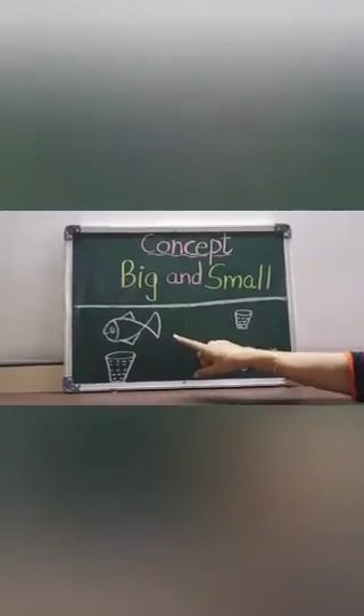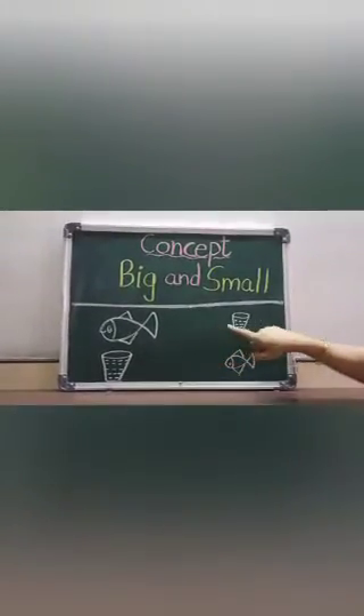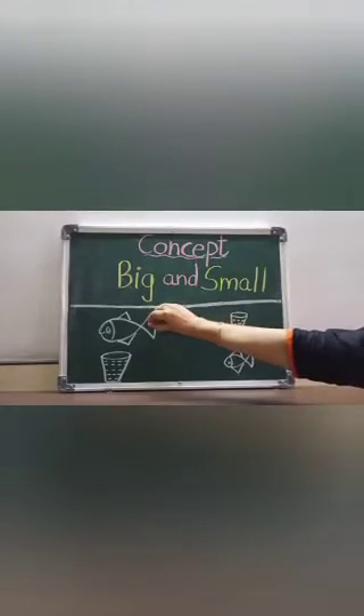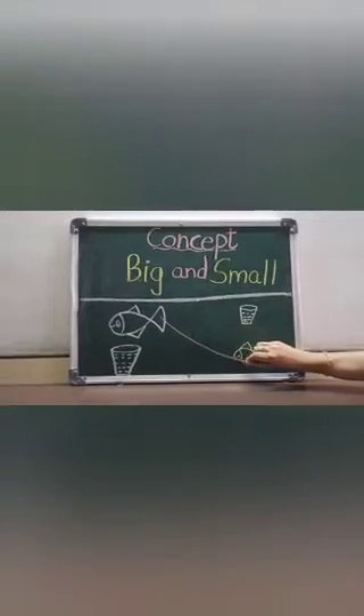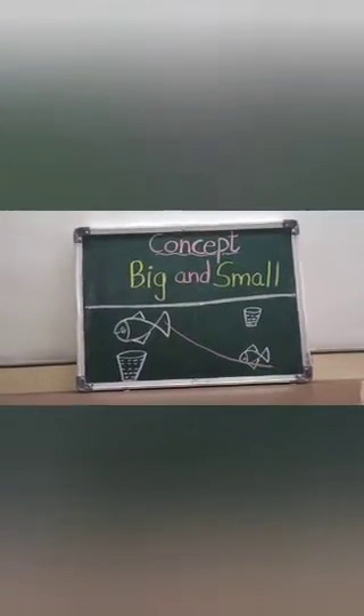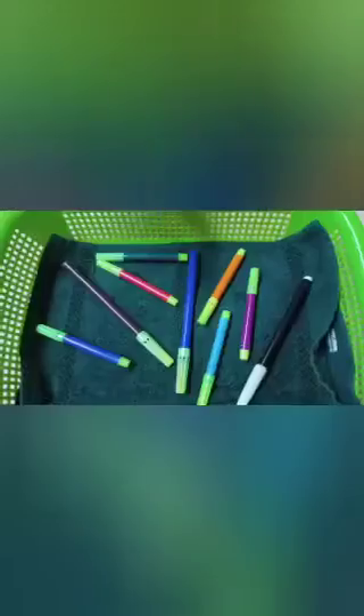Match the big fish to the small fish, and the big glass to the small glass. Come on, put your chalk on here. I am matching the big fish to the small fish, and the big glass to the small glass. It is fun time, game time, activity time!